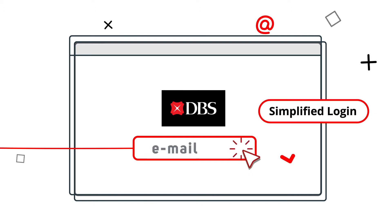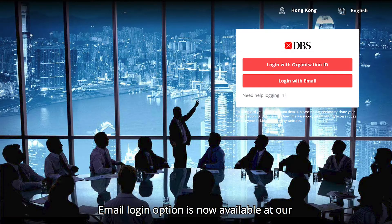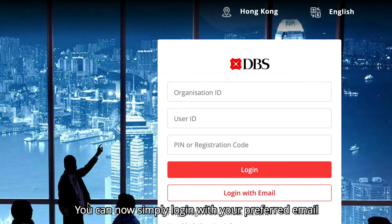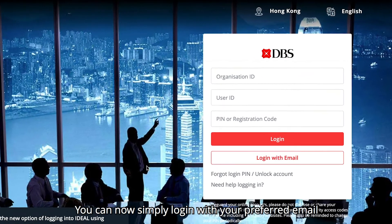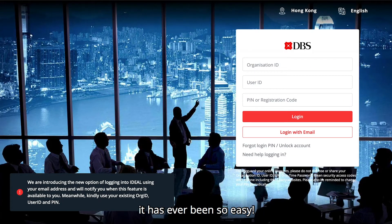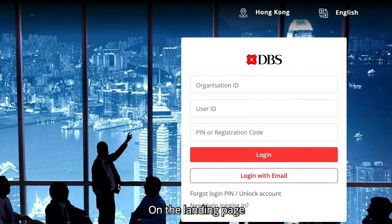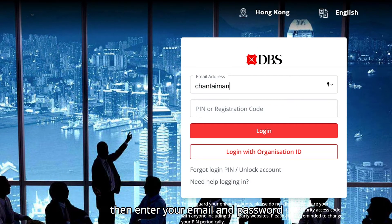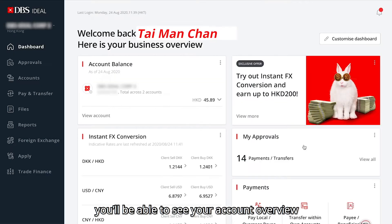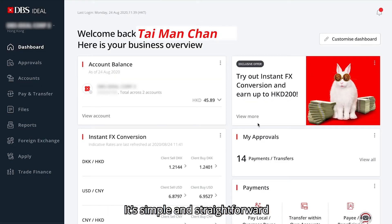Simplified login. Email login option is now available at our brand new corporate online banking interface. You can now simply login with your preferred email without memorizing another set of credentials. It's never been so easy. On the landing page, just select login with email, then enter your email and password. With one click, you'll be able to see your account overview. It's simple and straightforward.